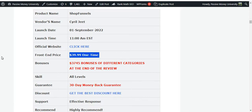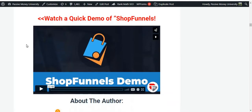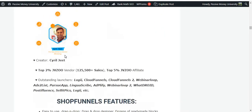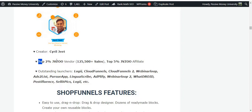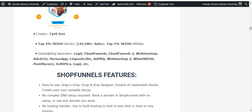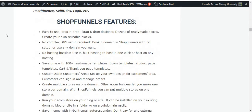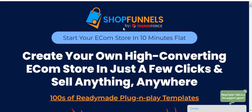This software offers a one-time payment with no monthly or recurring fees. You can use it for a lifetime, and it also comes with a 30-day money-back guarantee. The creator, Serial Z, is the top 2% JVZoo vendor with 125,500 plus sales and a top 5% JVZoo affiliate. His outstanding previous launches include Cloud Panels, Cloud Panels 2, Webinar Loop, and Adds to List.